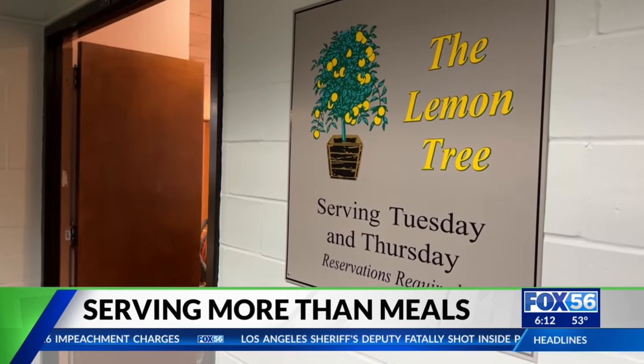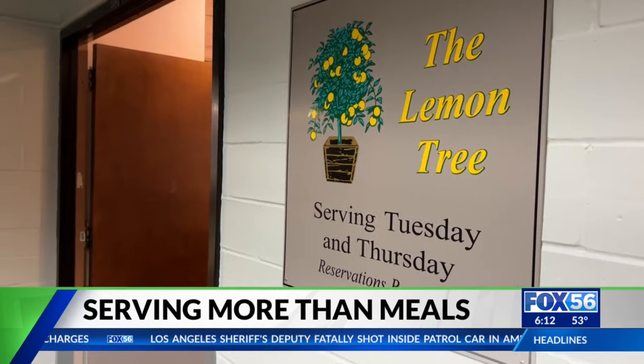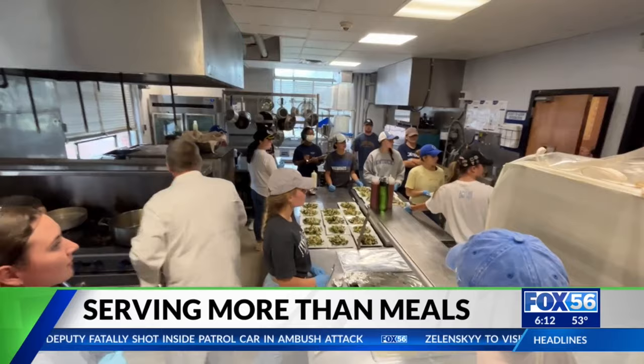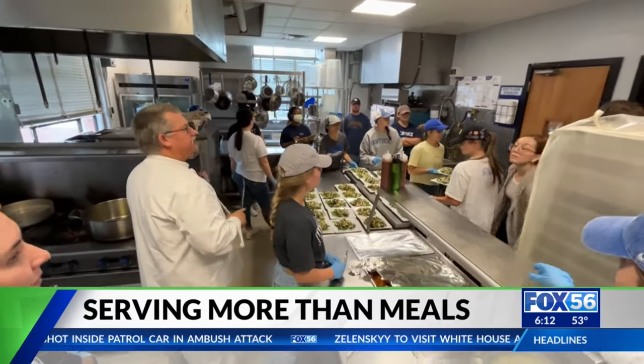For years, the Lemon Tree Restaurant at the University of Kentucky has been serving up quality meals to customers. But it's also a classroom experience most college students never get.